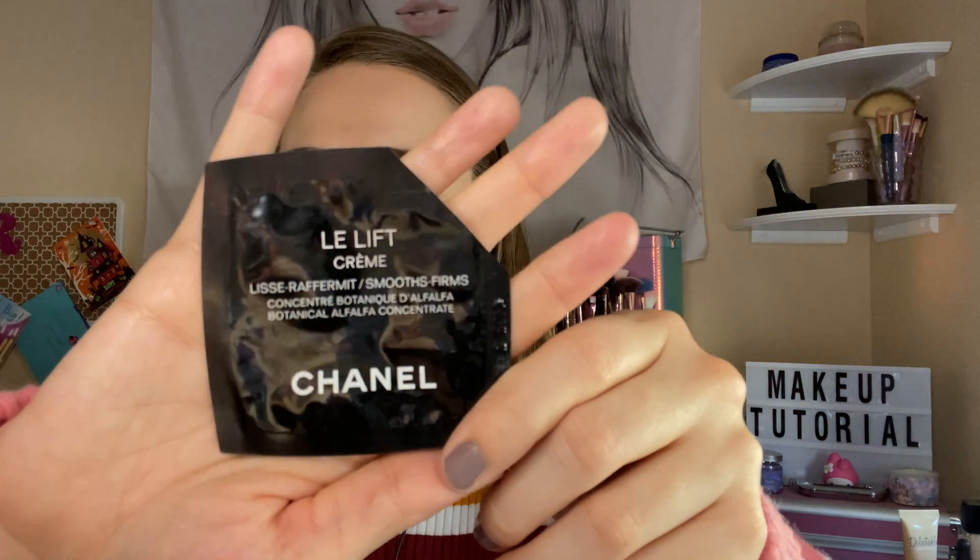Another Chanel Lift Cream — this was okay, not my favorite. It's just a cream.